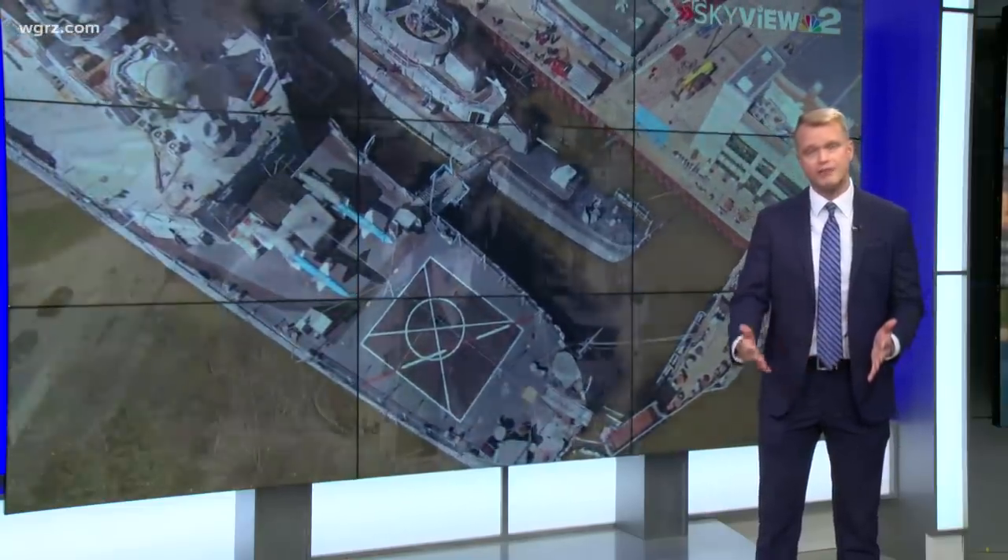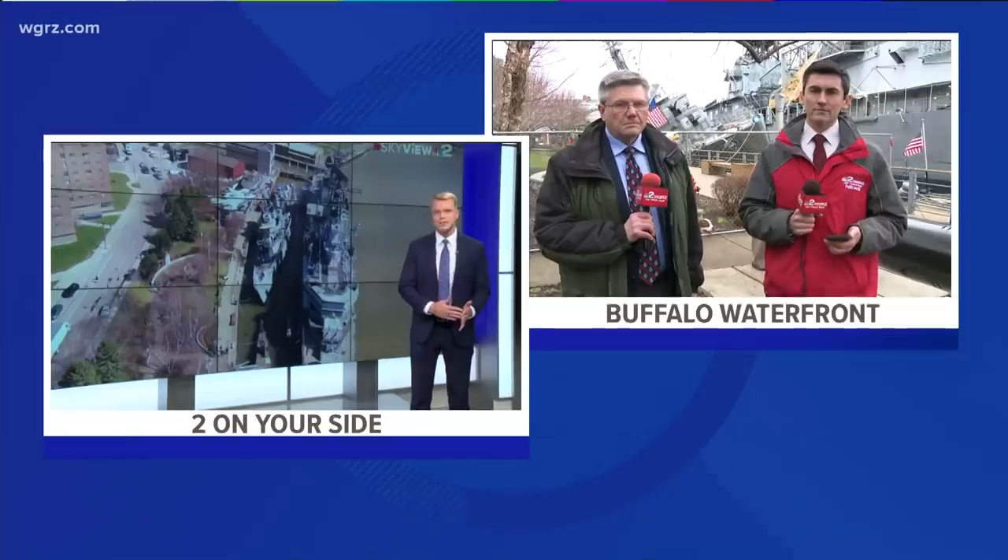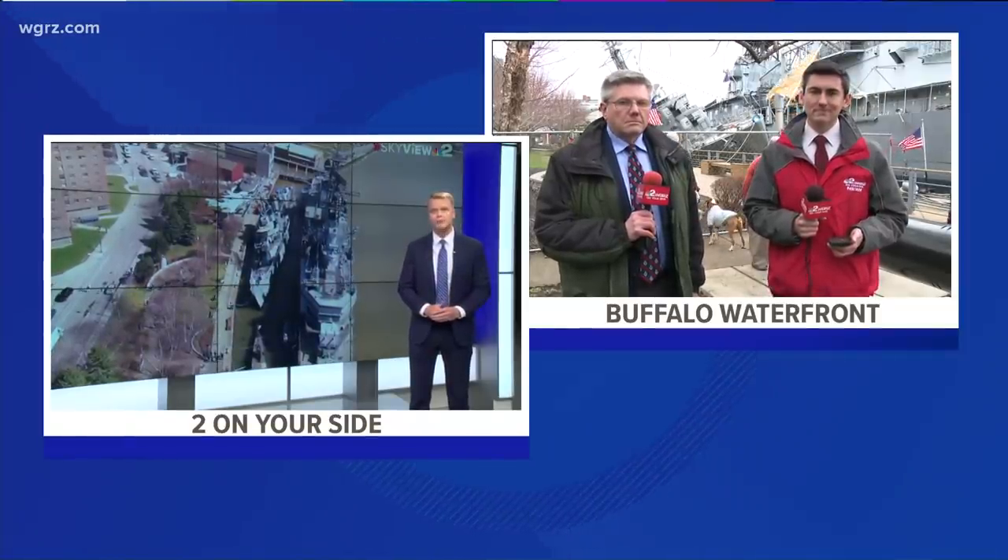We once again have team coverage tonight on efforts to repair the damage. Both Ron Plants and Rob Hackford are live at the waterfront for us right now. Rob, first to you.